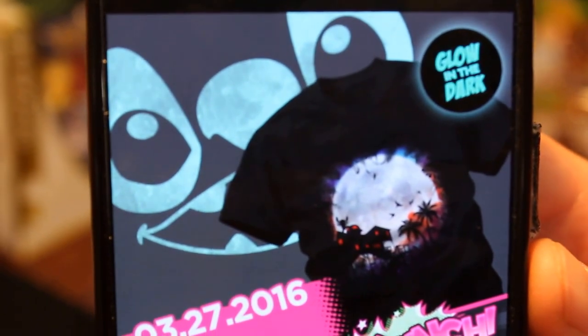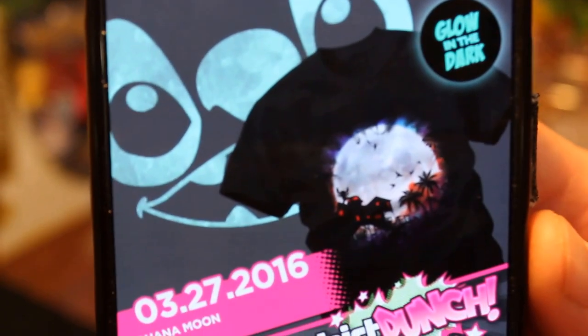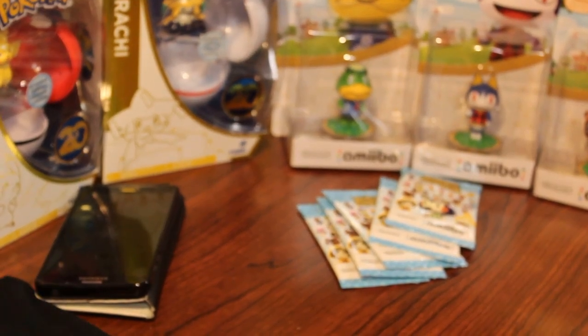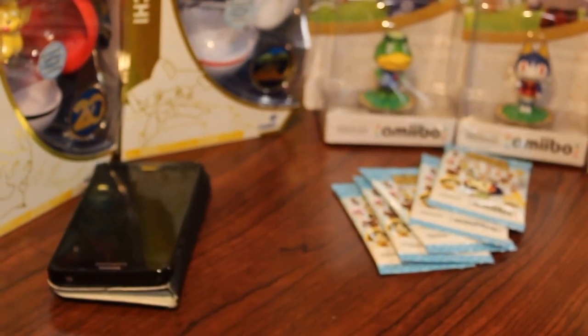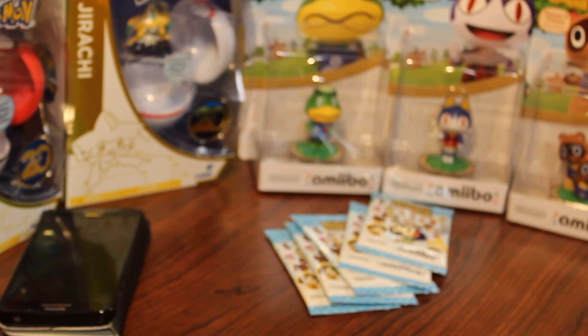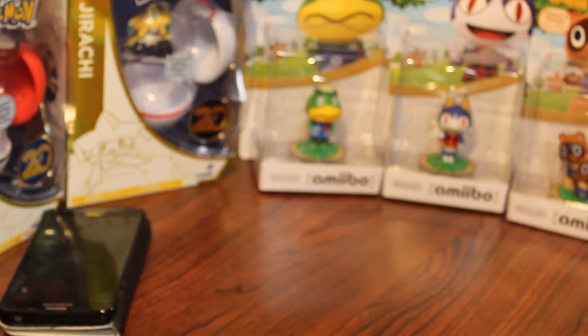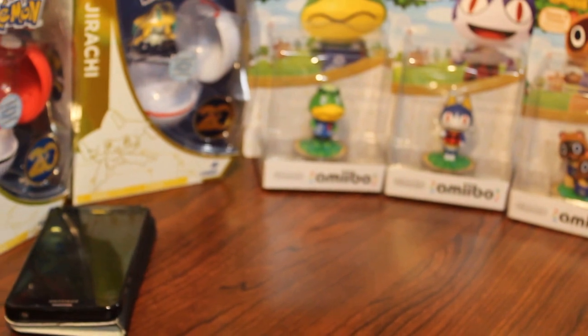These were both available on ShirtPunch.com on March 27th, 2016, for one day only. I'm sure you know what ShirtPunch is — if you don't, check it out. ShirtPunch.com. Big fan. I love it. They're great. They have them in my size, which isn't always easy to come by. I am working on it though — the fiancée and I have a gym membership now and we've been trying to go at least a couple times a week.